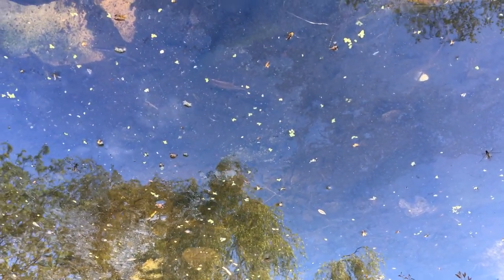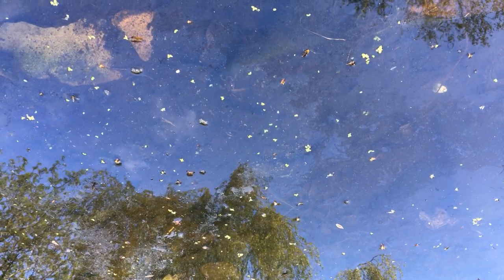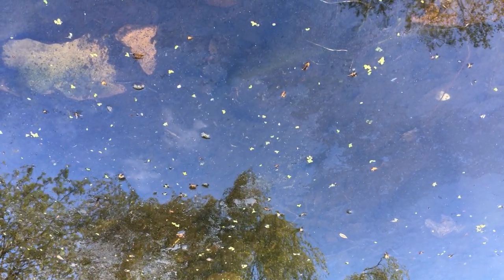Newts are generally more active at night, so a good way to spot them is to scan the edges of your pond using a torch after dark.